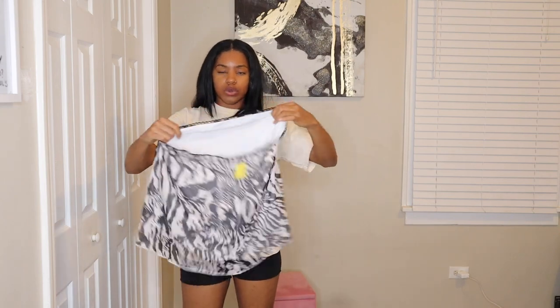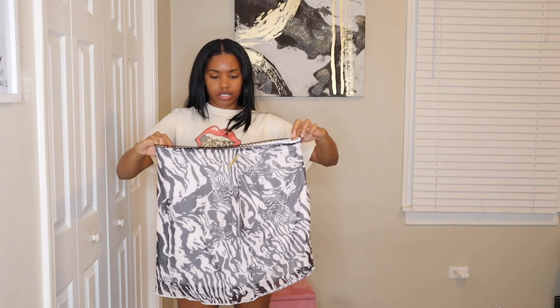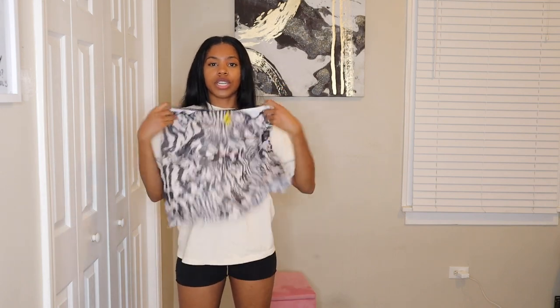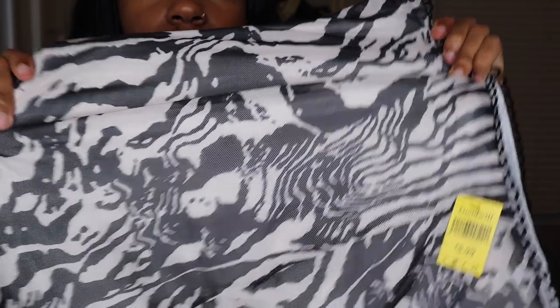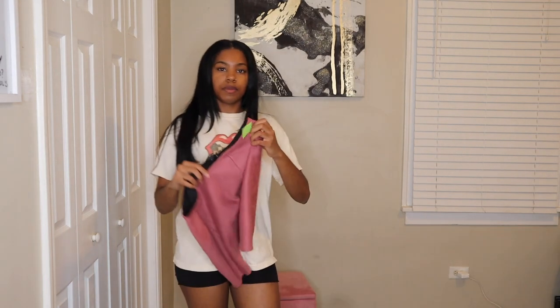This piece I plan to turn into a swimsuit because it's made of swimsuit material — spandex and mesh. It was originally like a little skirt or swimsuit cover-up with a zipper. I plan to turn it into a little two-piece: a bandeau or halter top and then either shorts or bikini bottoms. It has this lace material at the top. I got it for $5.99.